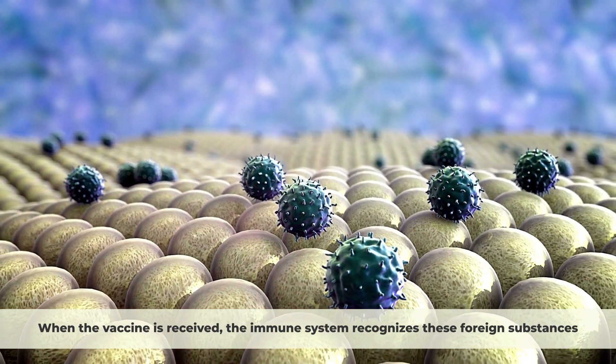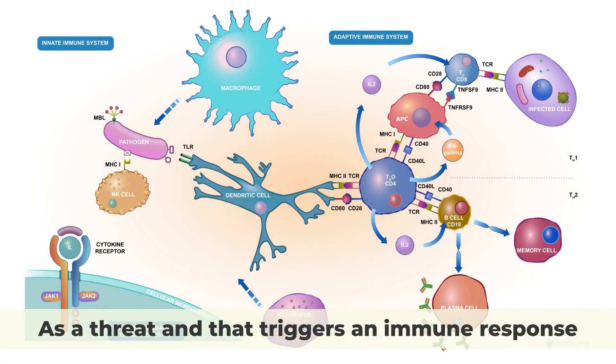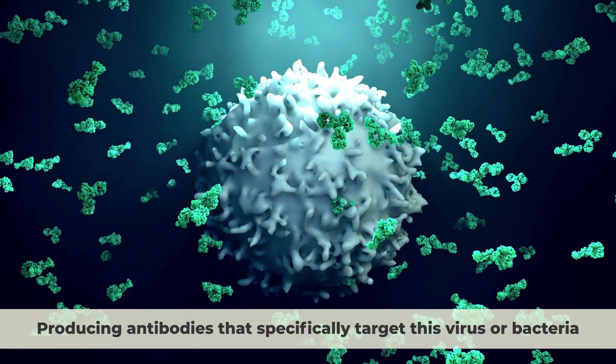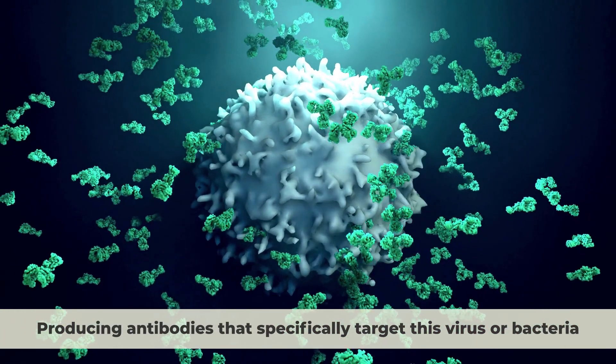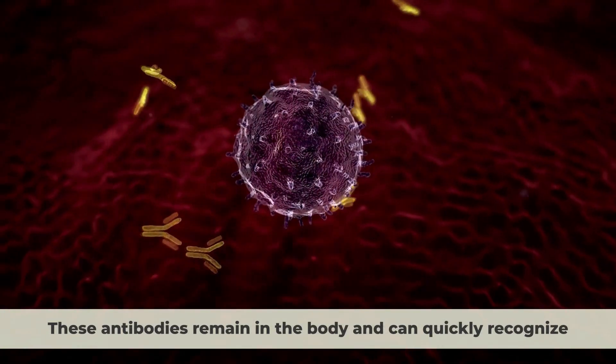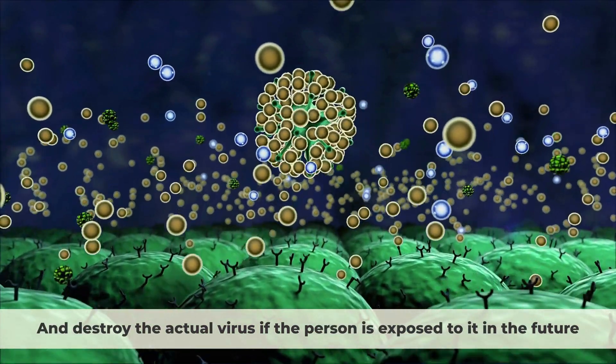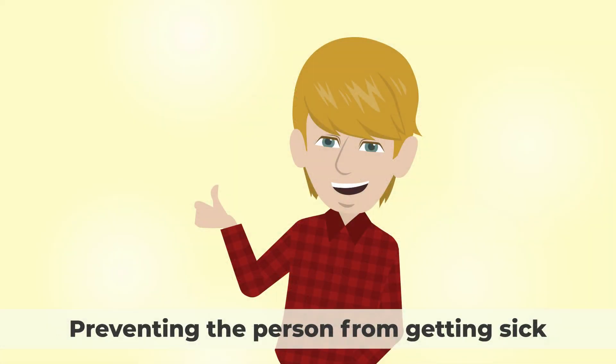When the vaccine is received, the immune system recognizes these foreign substances as a threat, and that triggers an immune response, producing antibodies that specifically target this virus or bacteria. These antibodies remain in the body and can quickly recognize and destroy the actual virus if the person is exposed to it in the future, preventing the person from getting sick.